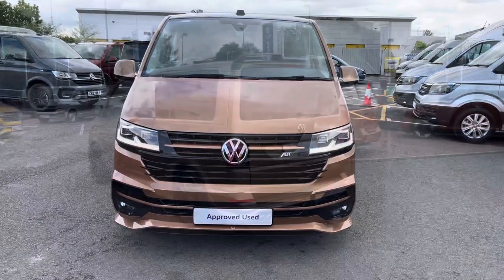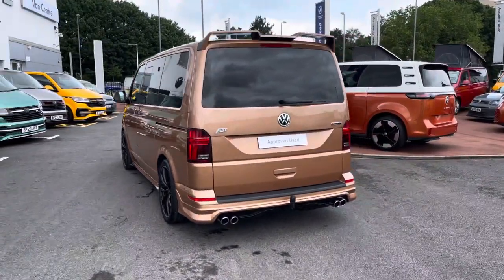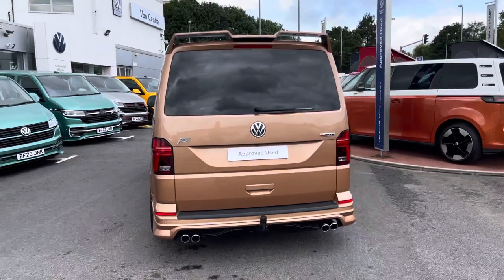This vehicle comes with a 2-litre bi-TDI engine pushing out 199 PS. The van also comes with a 7-speed DSG automatic gearbox.